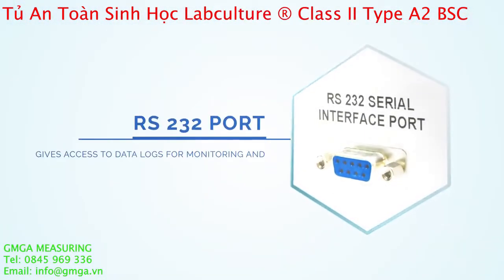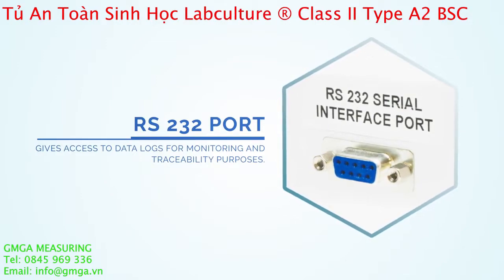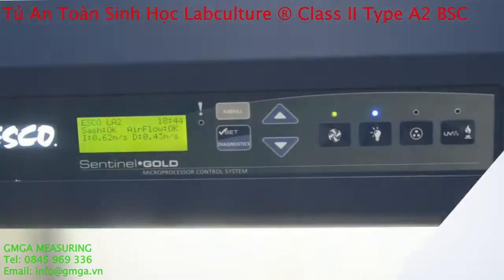Get access to the data logs from the cabinet straight to your PC via RS-232 port for monitoring and traceability purposes.